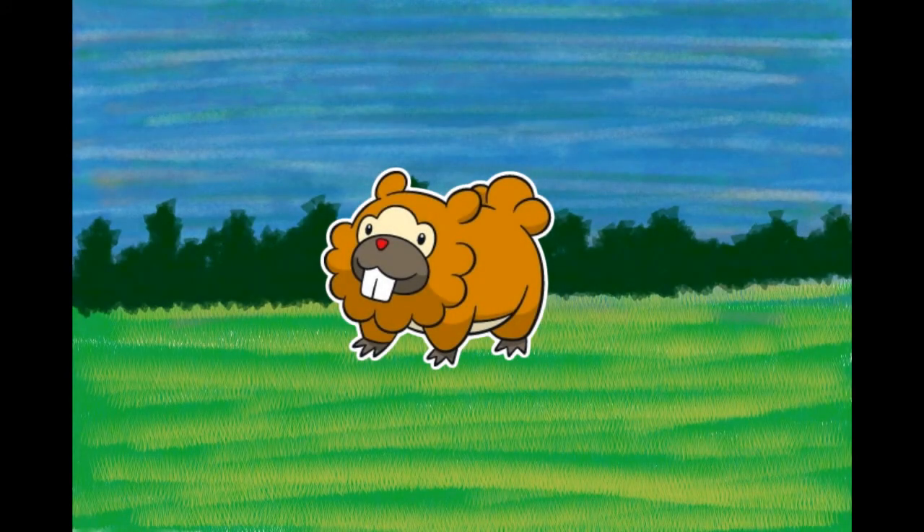Number 399, Bidoof, the Plump Mouse Pokémon. With nerves of steel, nothing can perturb it. It is more agile and active than it appears. It constantly gnaws on logs and rocks to whittle down its front teeth. It nests alongside water. A comparison revealed that Bidoof's front teeth grow at the same rate as Rattata's. It lives in groups by the water, chewing up boulders and trees around its nest with its incisors.